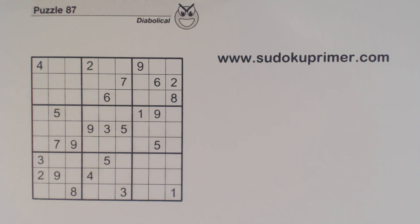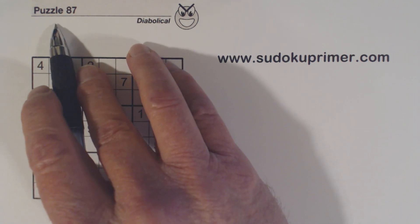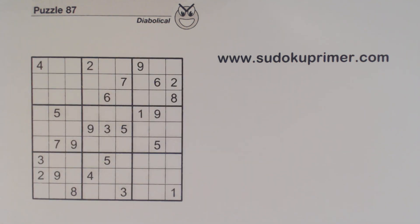Today we have another Sudoku puzzle from Sudoku to Go magazine. This is puzzle 87 from volume 134. I like this puzzle because it has a few twists and turns that can be a little tricky if you're not using all of the techniques and patterns at your disposal. It is a fun puzzle to solve.